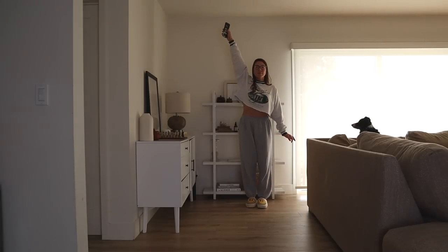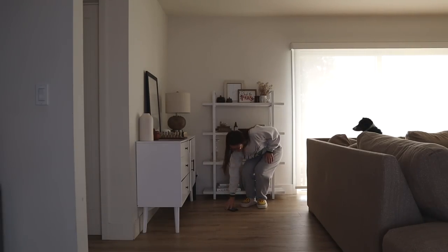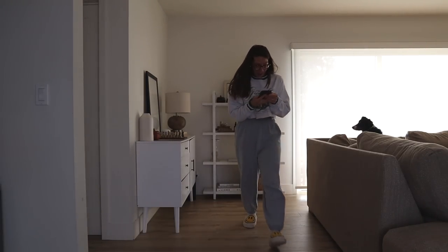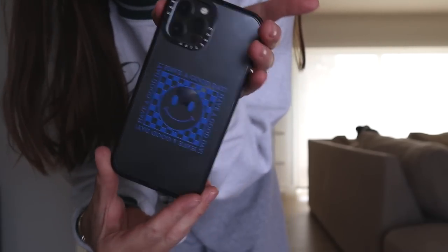They have been drop tested over a hundred times, but I thought I would perform a little drop test demonstration of my own. Still perfect. Casetify cases are the best solution for everyday protection.